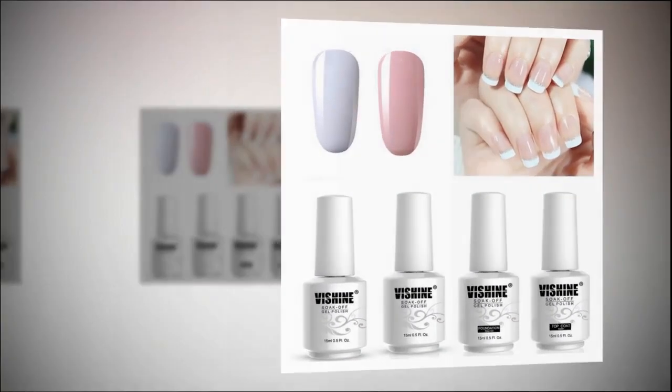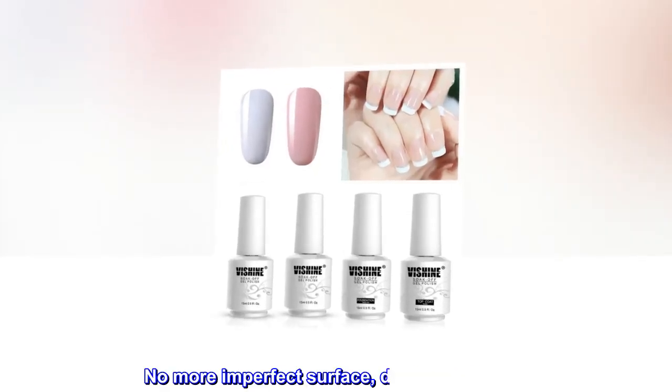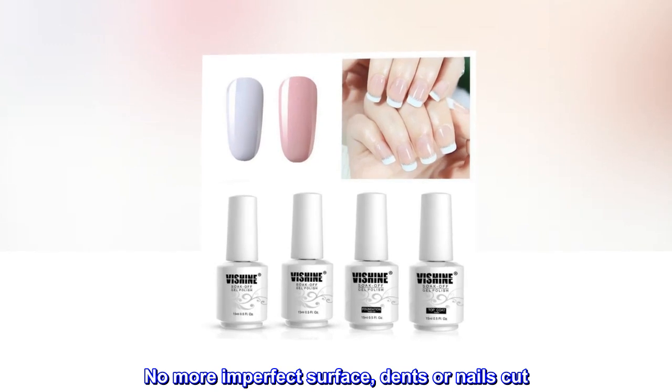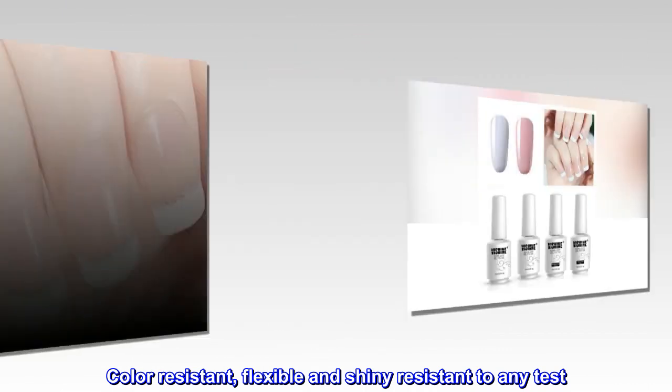No drying time after application. Curing with UV gel. End of redoing from scratch. No more imperfect surface, dents or nails cut. Color resistant, flexible and shiny, resistant to any test.